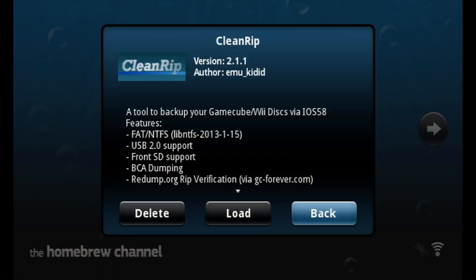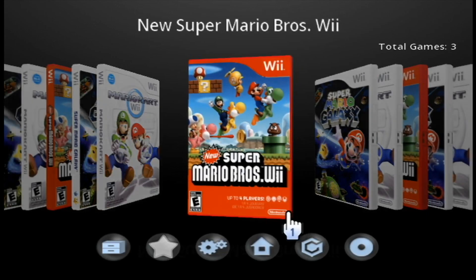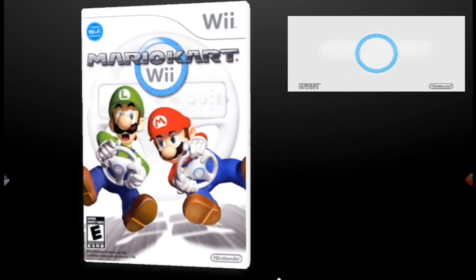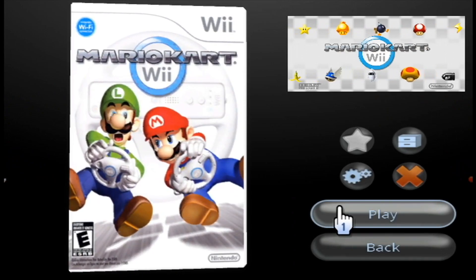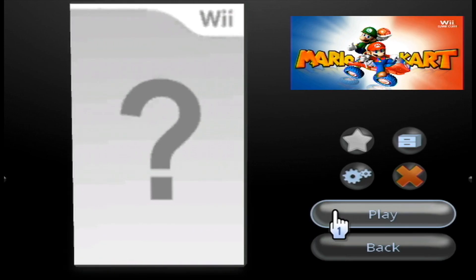Now moving over to utilities, starting off with CleanRip. You can use this to rip GameCube and Wii discs to ISOs for use in Dolphin or as a digital backup. And once you have those backups, you can use WiiFlow to load them off of a USB drive or SD card if you want to avoid using discs altogether. However, load times will be slower than if you just run the game off the disc. WiiFlow also supports loading GameCube games if you have Nintendont set up.